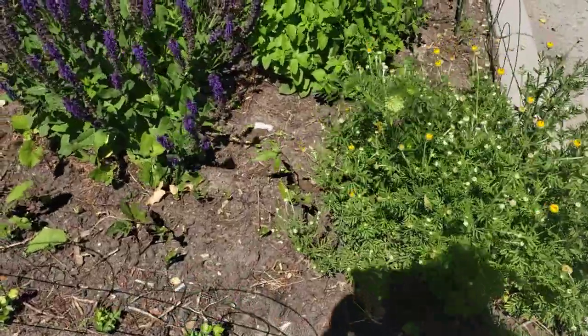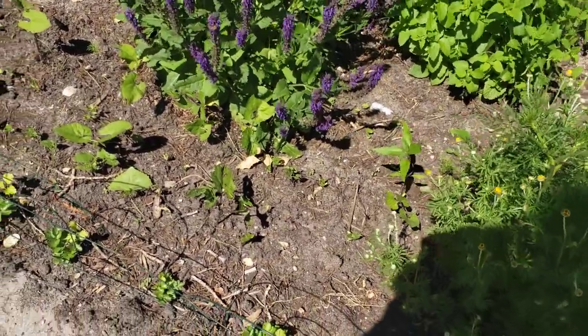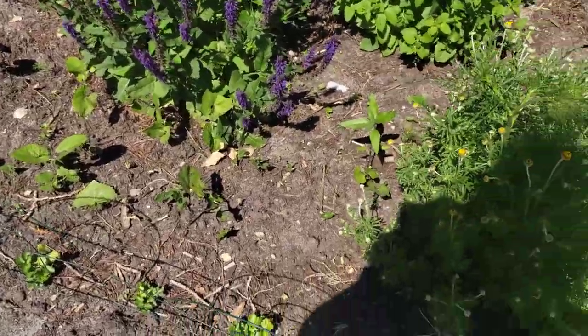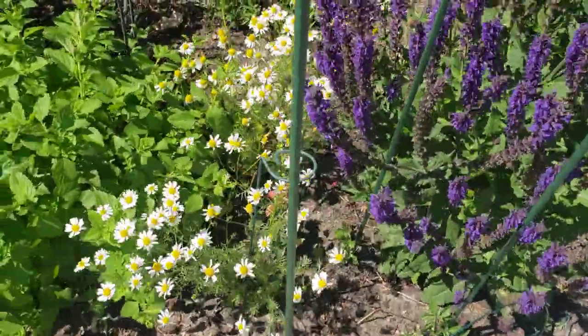Everything out here in the herb garden is looking fantastic. Our new beans have started coming up — we had to fill them out because a lot of them just died with all of the rain we had. So I planted some more and they all came up.